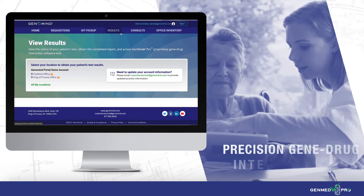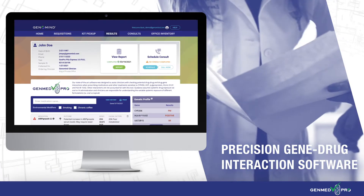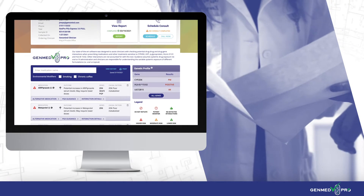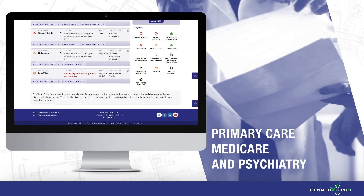GenMed Pro is our precision gene-drug interaction software specially designed to support polypharmacy needs, especially critical in high-volume primary care, Medicare, and psychiatry offices.